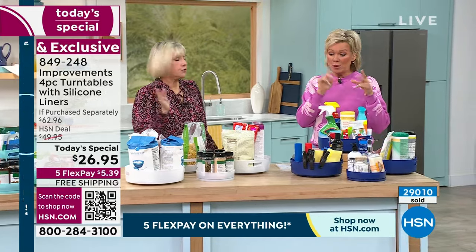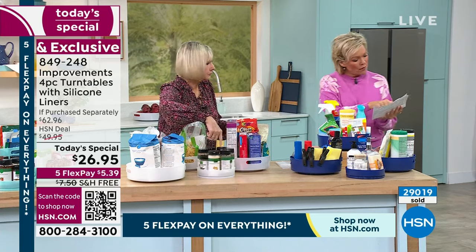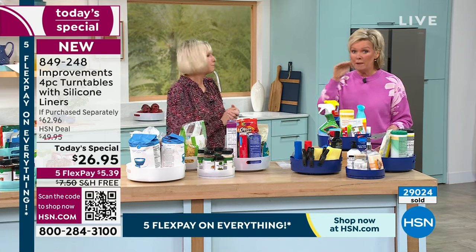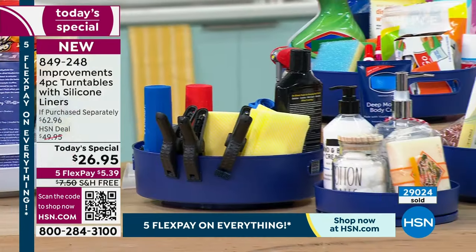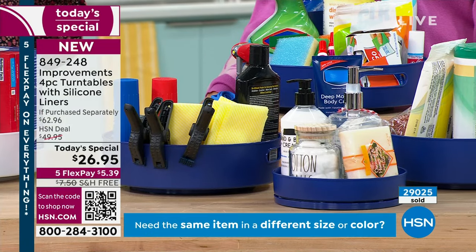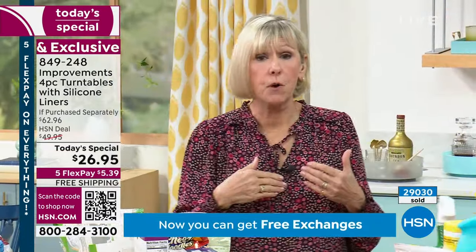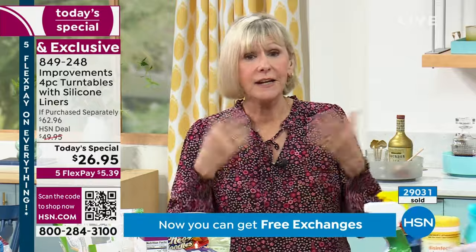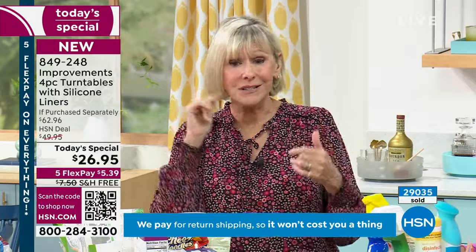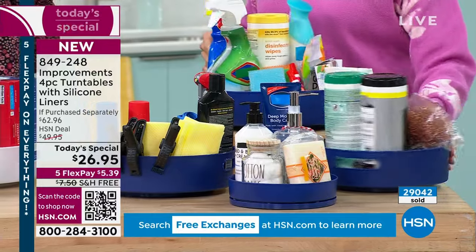We just passed twenty-nine thousand! The most limited color is the dark green, then the next to sell out will be the pink and the navy. Very limited with twenty-nine thousand gone. All the colors are beautiful, and the Improvements team pays close attention to market trends, so the colors you're getting are the latest in decor. These are going to be a workhorse for organization AND they're beautiful, so you can bring them to the table with confidence or leave them out as a display.